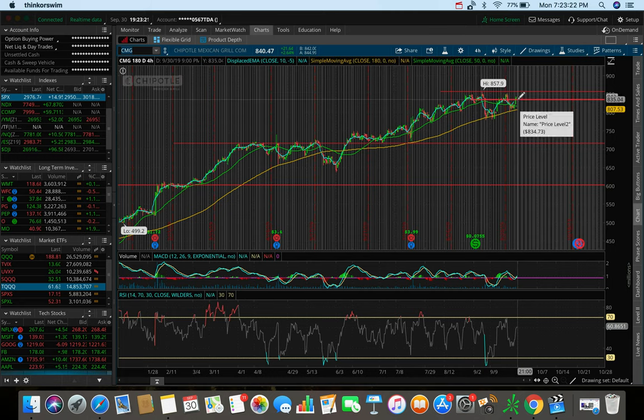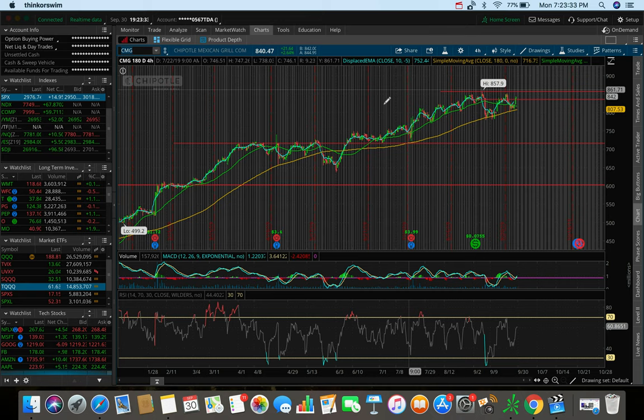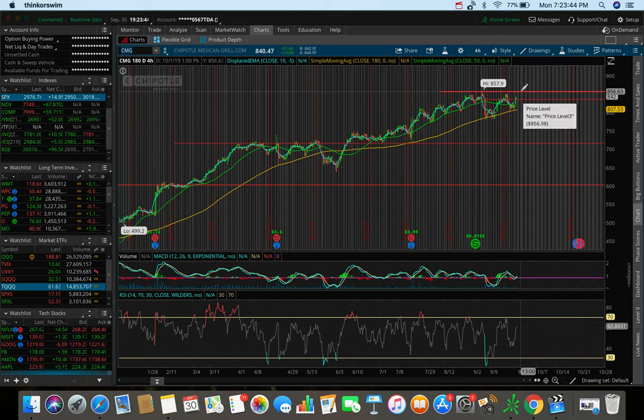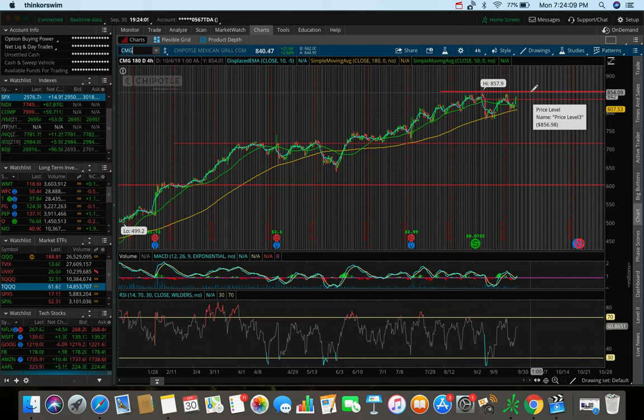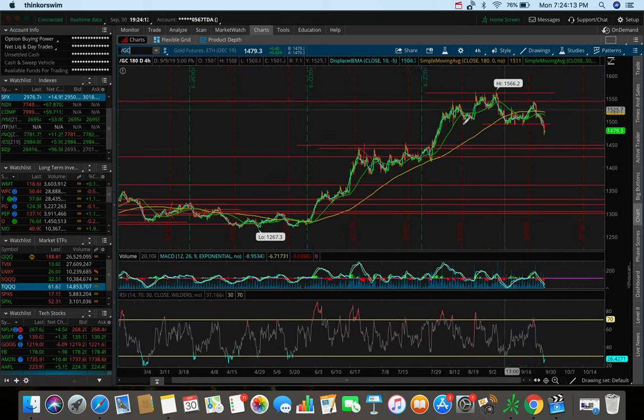Another stock I'm watching is CMG — Chipotle Mexican Grill. This one is looking to hold 835 as support, which was previously a resistance, so that's a good sign. We closed at about 840, up 2.6% today. This one tends to do well even when the markets are going down — the overall trend has been up. From 835 the target resistance is around 856, and given it ran 21 bucks in one day, it could easily fill up to that resistance level in one or two days.